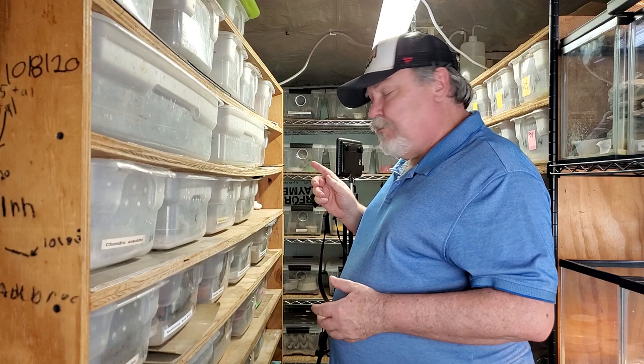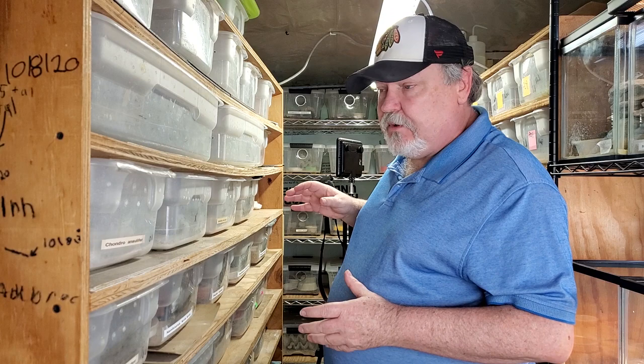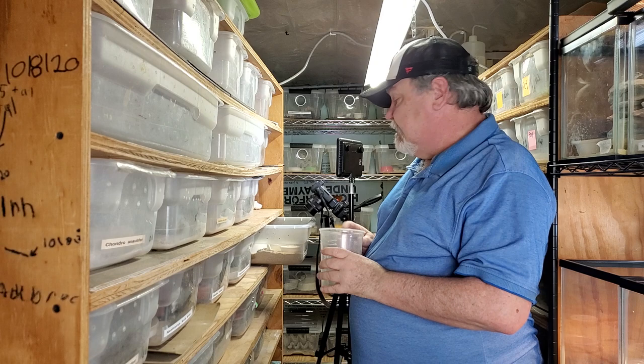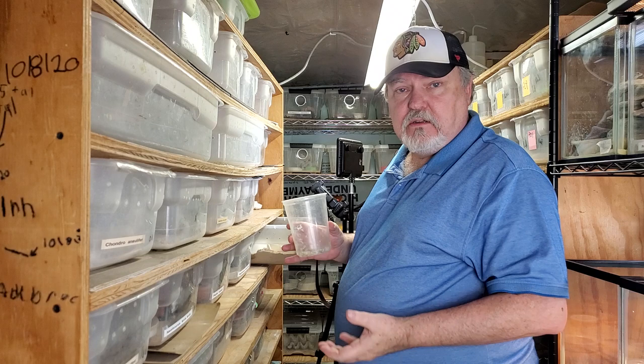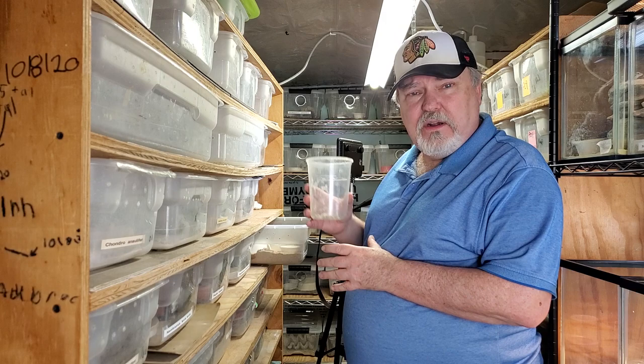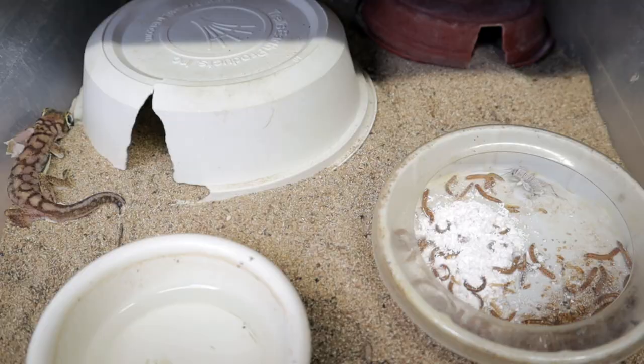These rangei are sand-dwelling, burrowing geckos. They are not Australian — they come from Africa. This is going to be a very different view on these animals. I'm not going to highlight them individually by pulling them out of the enclosures; this is how we have them set up. This is pre-breeding season, so in the next month or so I'll introduce them in other enclosures. Let's go ahead and feed this one — I'm only going to put in one cricket in the enclosure right now.